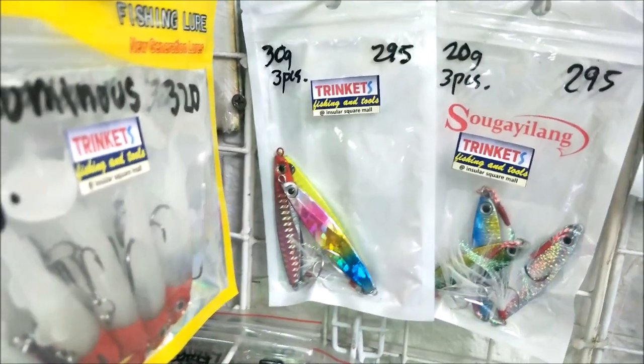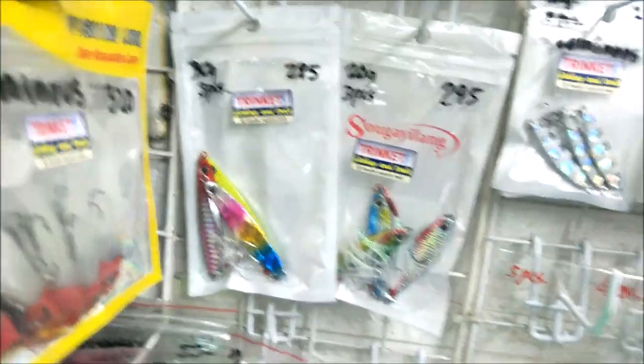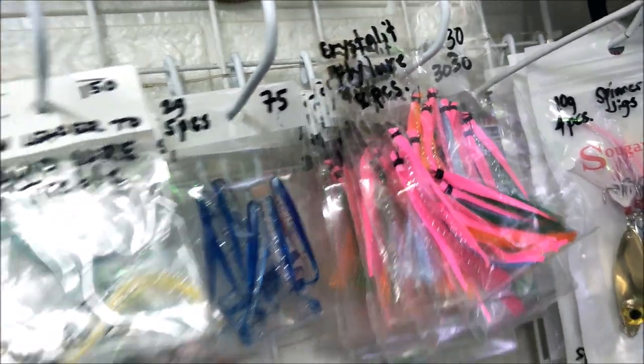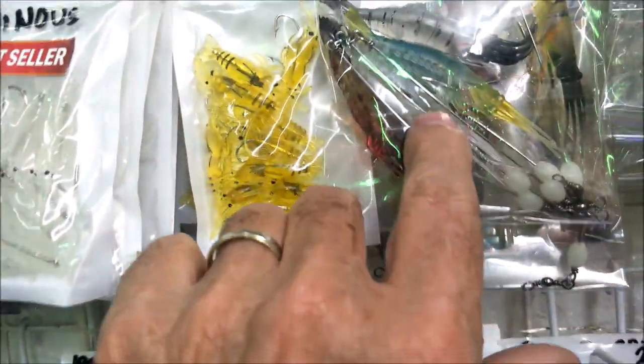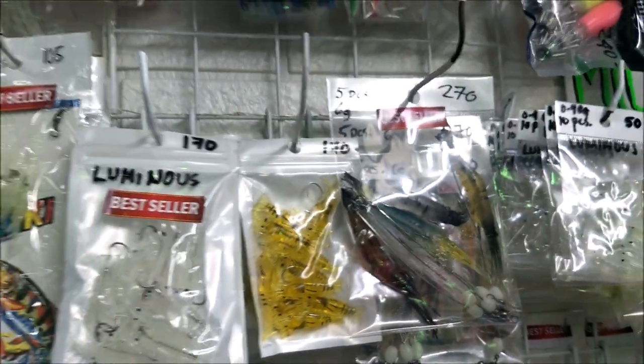They have 20-gram and 30-gram jigs — I got some 60-gram ones somewhere. They've also got all kinds of little silicone shrimp and sabiki rigs — look at that little purple thing. They've got bigger ones with a steel leader on a stiff spring wire. I'm not sure what that's for, but they've got all kinds of stuff here.